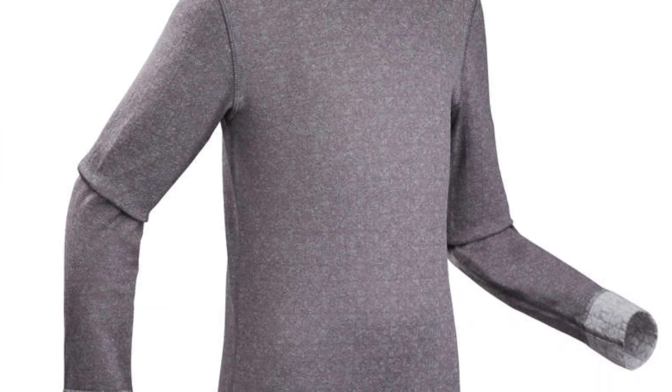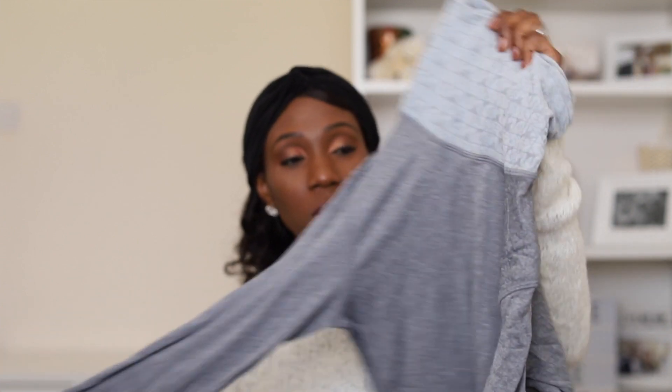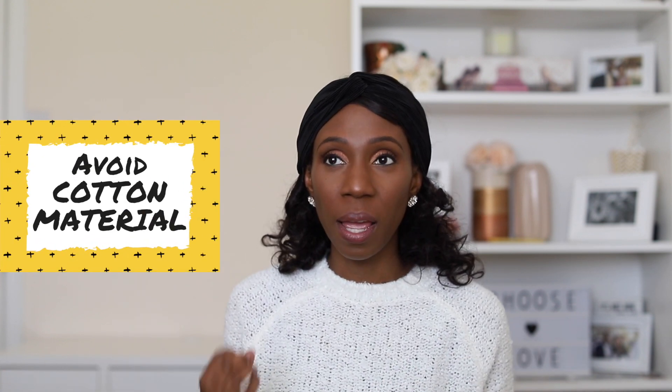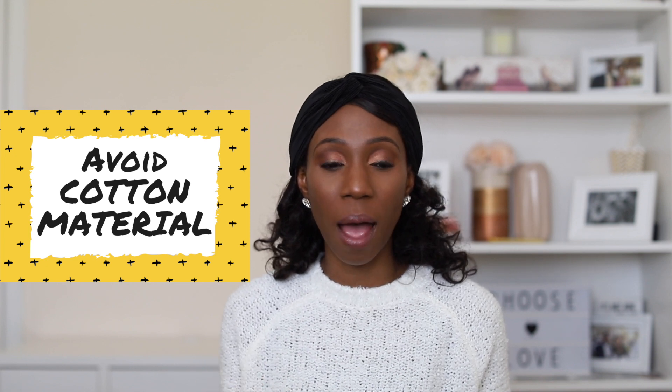I also got one with a higher neck, which was particularly good for protecting my neck from the cold. I'll leave links in the description box for all these items. You need the same thing for the bottoms — like thermal wear, almost like long johns but specifically designed for skiing. Don't get cotton for your base layer — if it gets wet from sweating, you'll be wet and cold at the same time. Base layers are designed to prevent that.